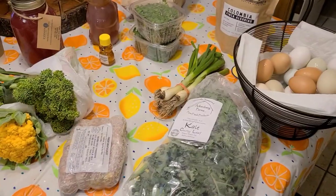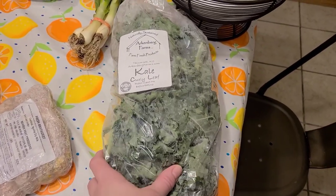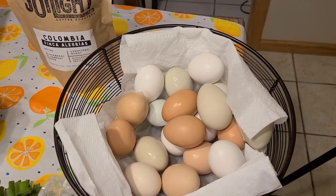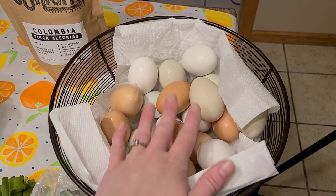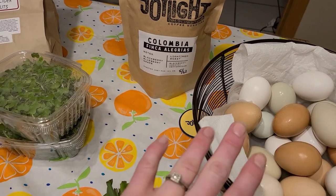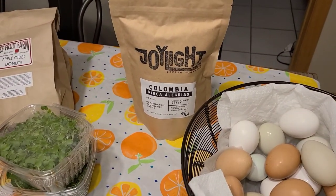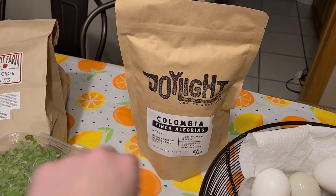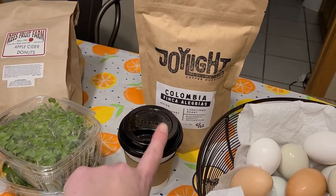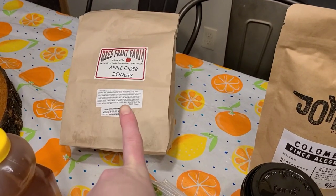Here's everything from the farmer's market. We grabbed some kale and onions from one farm. We got two dozen eggs, but there was an accident and someone fell, so we lost about five of them — they're washed off and ready to go. My husband loves the coffee from one vendor, so he got some of that, and we got coffees to drink while walking around as a treat.